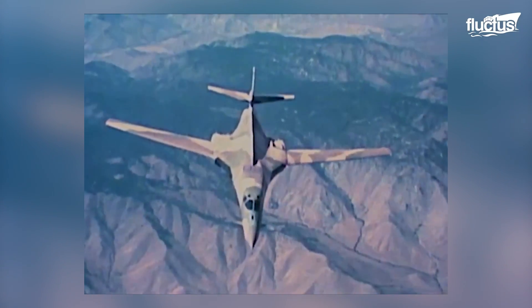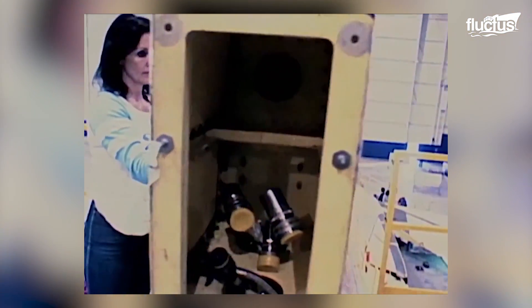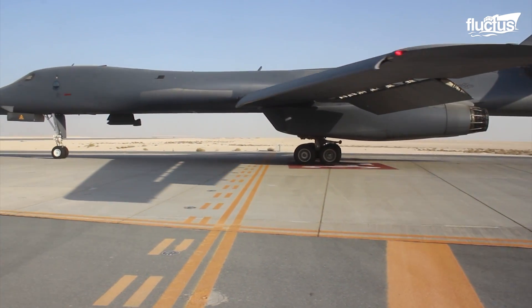Other setbacks meant the B-1 nearly didn't make it through production due to resistance from the top levels of the U.S. government. However, the aircraft was finally given a second chance and evolved into the B-1B.